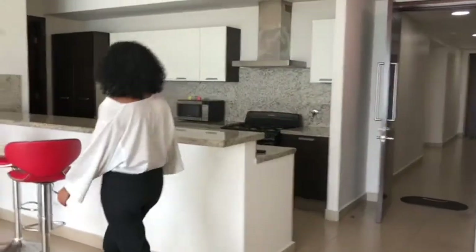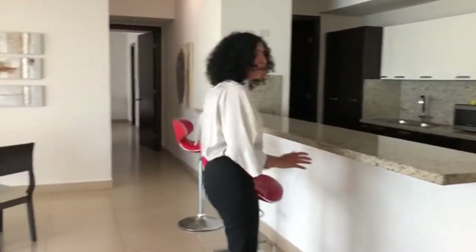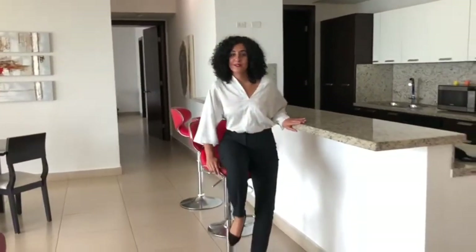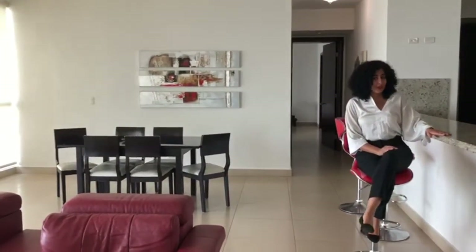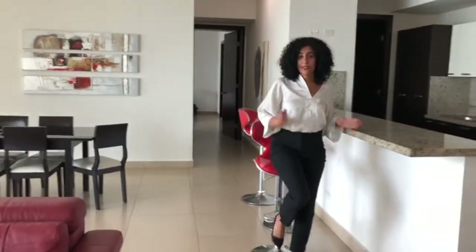Over here you have your own bar — you can invite some friends over and just enjoy a cocktail or a drink and have a great time. And a good thing about this kitchen is it already has all the kitchen appliances that you need, so you don't need to worry about anything when you move in.